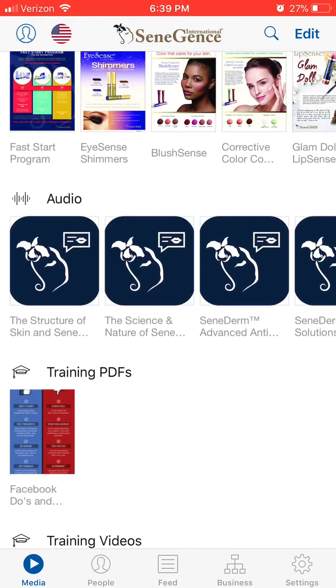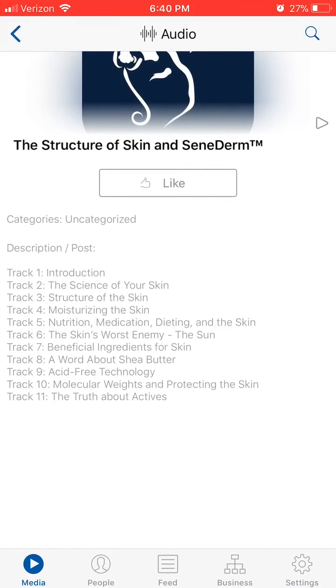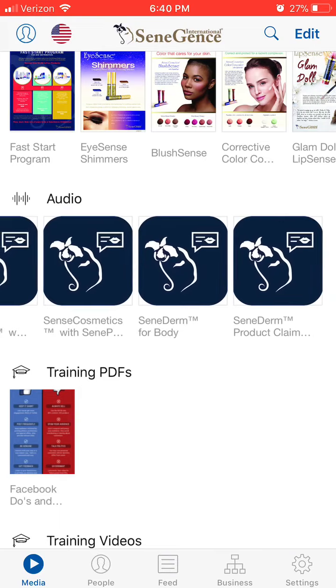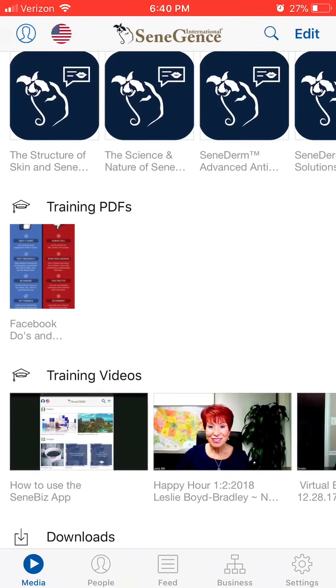Here are the ones that I love — these are audio trainings. You can do these in the back office, but it's so much work to get to. This is on your app, so easy. There's the skin and the structure of the skin, here is Senederm for the body. You can see that there's nine tracks — nine different audio tapes within that one section.